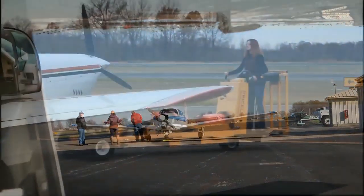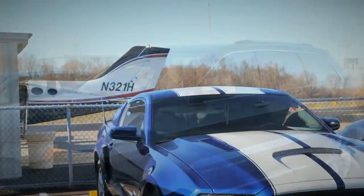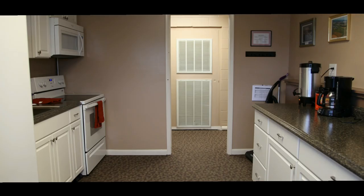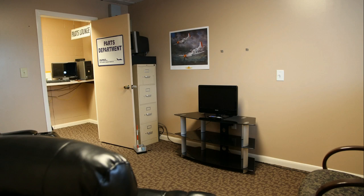Our customer service representatives can assist you with our courtesy car. If your stay is longer, we can provide lodging and rental car information. The FBO offers complimentary Wi-Fi, coffee, sodas, and snacks, as well as a pilot's lounge with satellite TV for the crew to rest without disturbances.